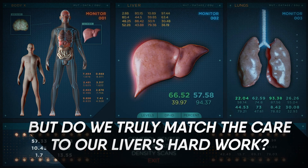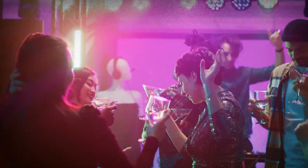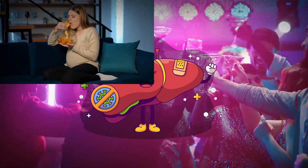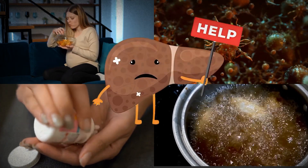But do we truly match the care to our liver's hard work? A night of innocent partying may seem like a blast, but behind the scenes, your liver's the unsung hero dealing with the aftermath of all that alcohol. Bad eating habits, nasty viruses, painkillers on overdrive, and unhealthy oils are also the slow killers for this hard-working organ.